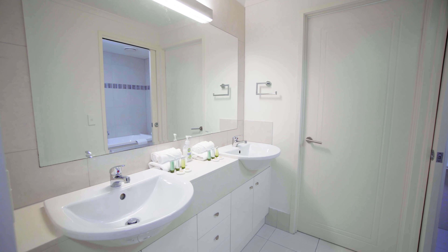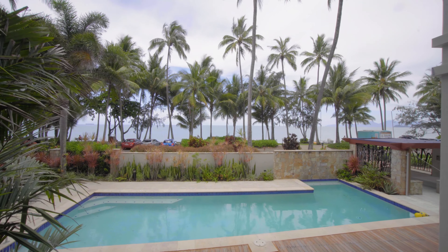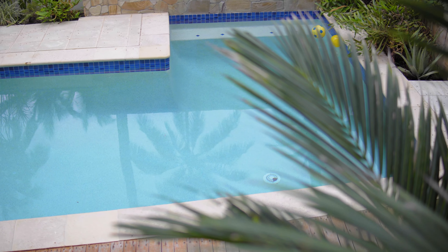Enjoying the facilities and situation of a premium complex, this spacious well-maintained apartment offers relaxed beachfront living for an exceptional investment.